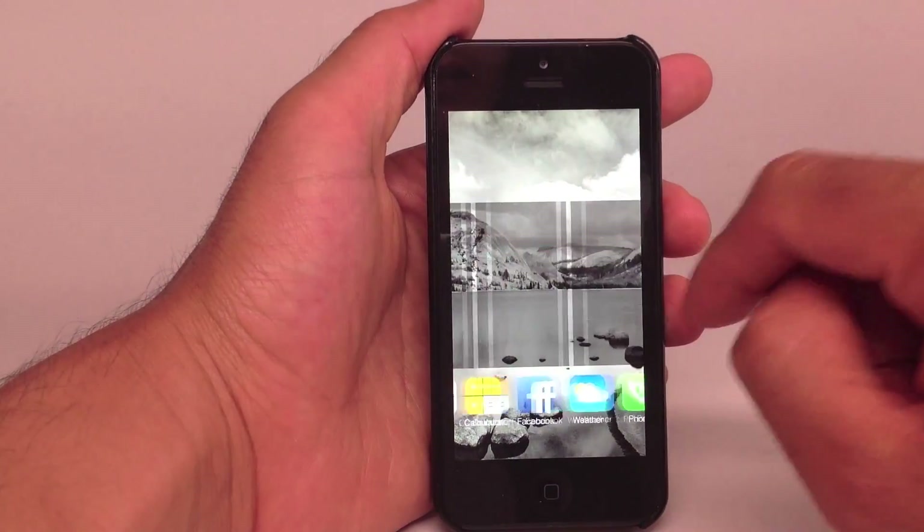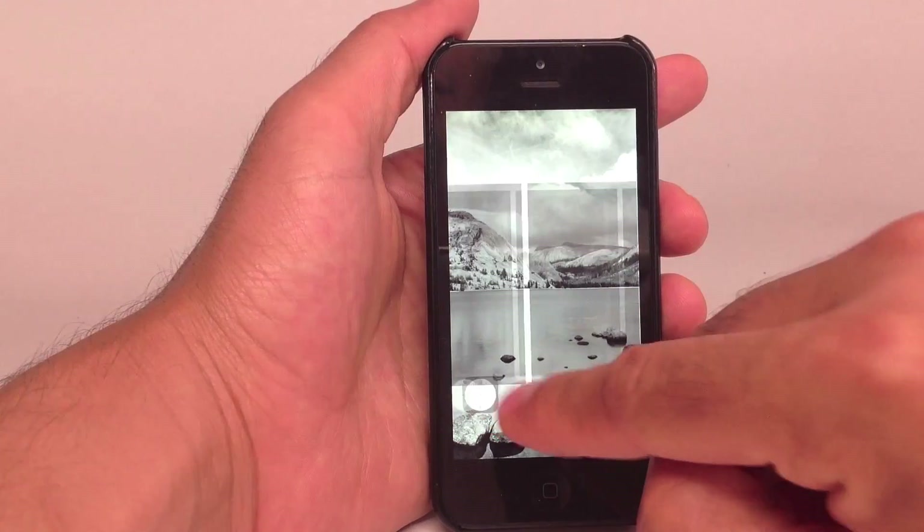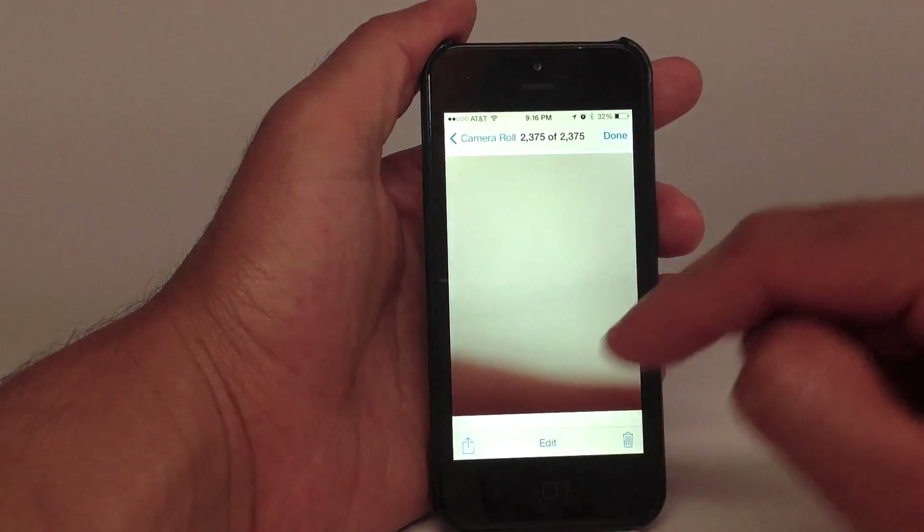If you go over to the camera app, that's where it gets really worrisome. So let's go into camera. And if you click on the icon on the bottom left, that actually brings up your camera roll.